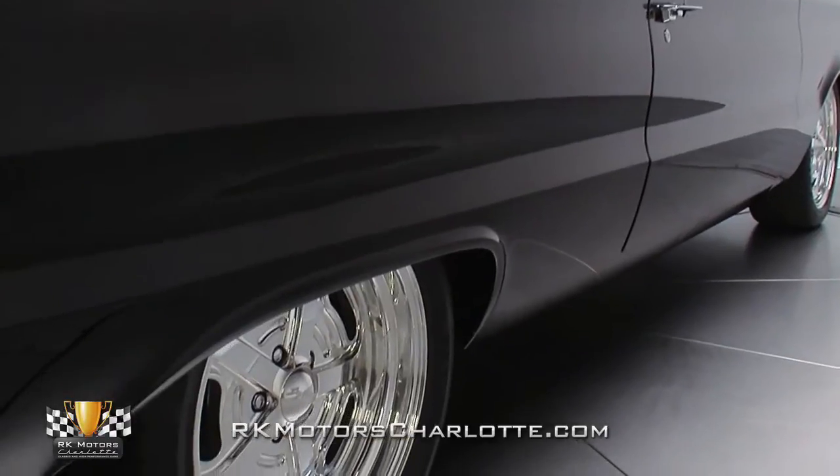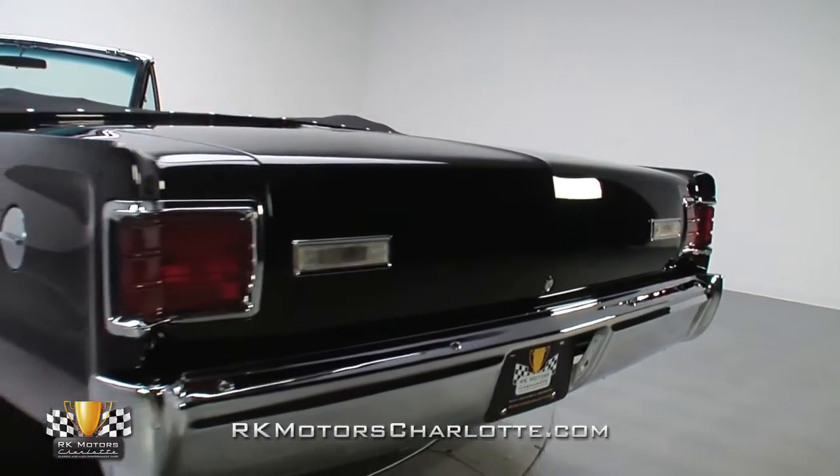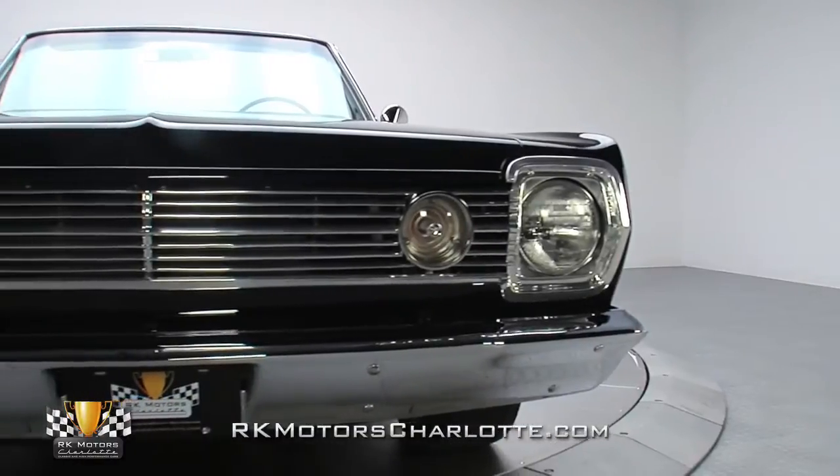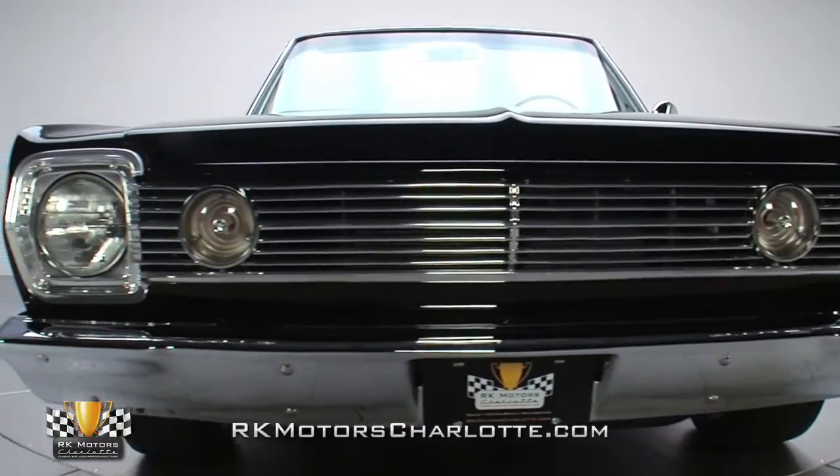Naturally, all of the car's panels remain laser-straight, with a closer look revealing even gaps and fantastic fitment. And overall, this sinister Plymouth presents well from every angle, offering undistorted reflections that have more depth than most swimming pools.